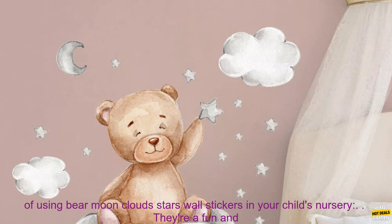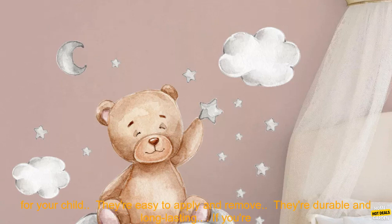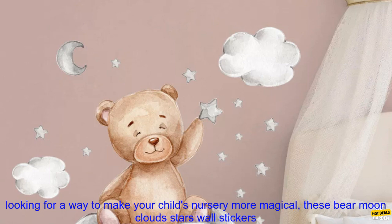Here are some of the benefits of using Bear Moon Clouds Stars Wall Stickers in your child's nursery. They're a fun and easy way to add personality to your child's space. They're made from high-quality materials that are safe for your child. They're easy to apply and remove. They're durable and long-lasting.